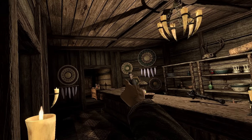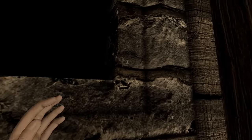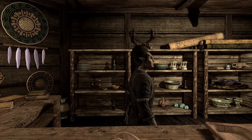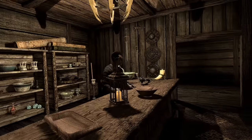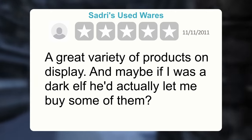Let's say I make a purchase — or you could just bugger off. When the customer approaches the desk... message received. Sadri's Used Wares — a great variety of products on display, and maybe if I was a Dark Elf they'd actually let me buy some of them. Two stars.